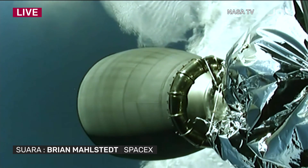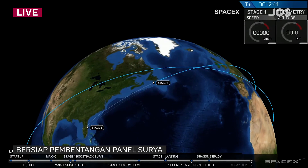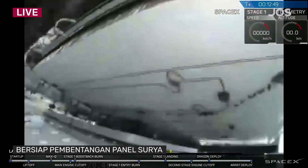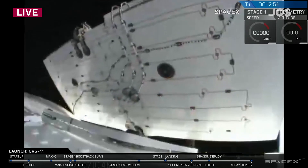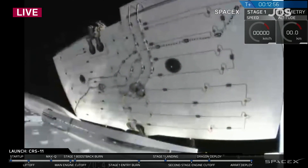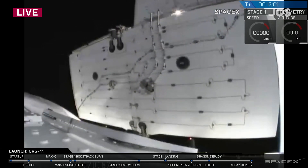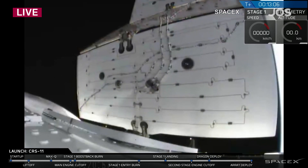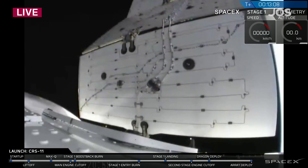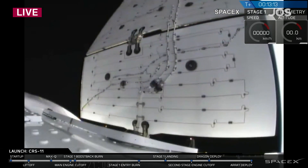Now we're coming up on solar array deploy, so let's watch that now. And there you have it — the wings of Dragon extend slowly out from the passive springs from the trunk, so that we can harvest energy from the sun over the next two and a half days as we journey up to the Space Station. It has been a wonderful timeline so far for this very first reflown Dragon. Best of luck and continue on to your mission to the International Space Station.